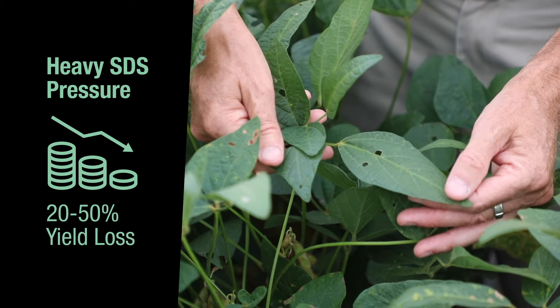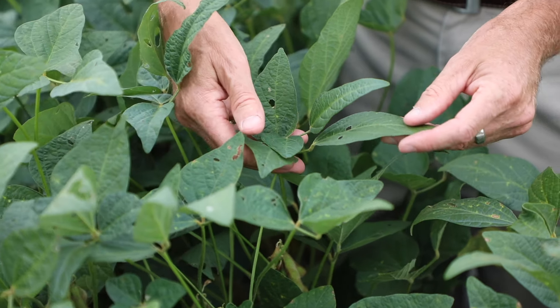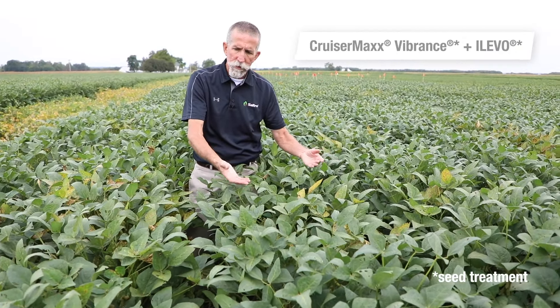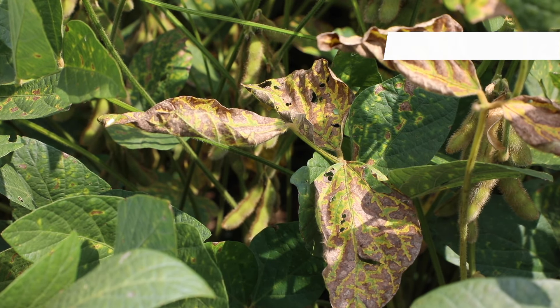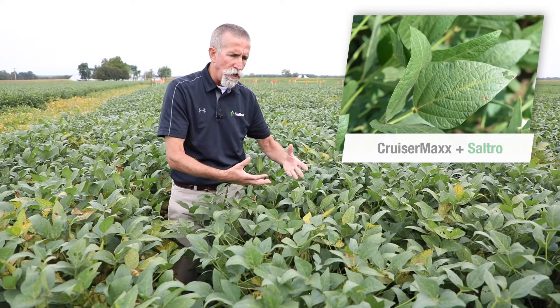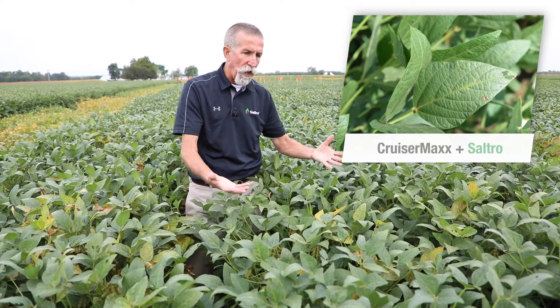We know that when you have heavy SDS, you can lose between 20 and 50 percent of your yield, and we're seeing very nice performance here under heavy SDS pressure with Saltro. Alevo plus CruiserMax Vibrance, while it's better than the check, is certainly not offering the protection that we saw with Saltro. What we saw in the Saltro plot was virtually no SDS whatsoever, and it certainly offered much more protection than the Alevo here. In summary, Saltro really offers the U.S. soybean grower a superior SDS and nematode solution.